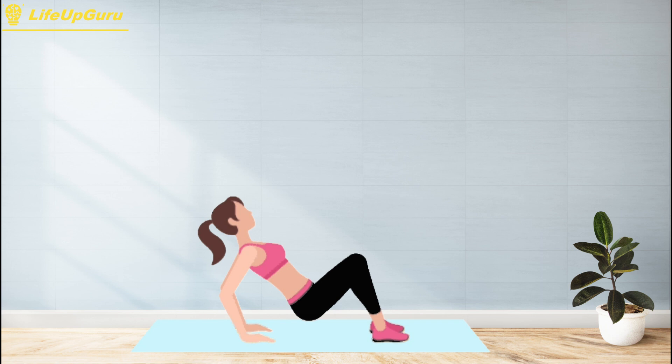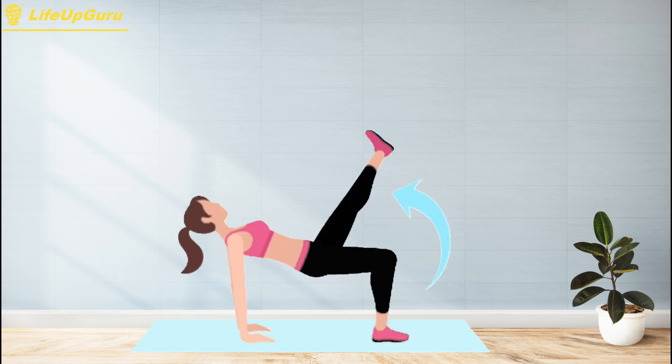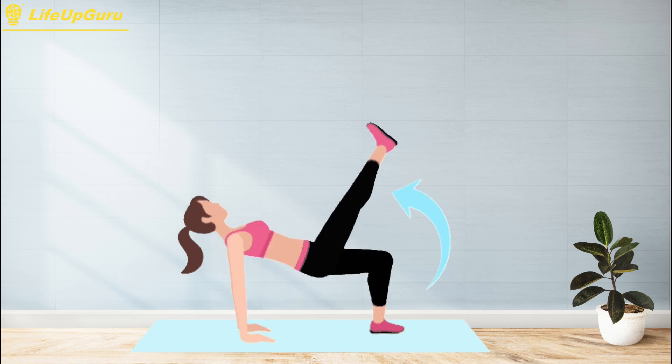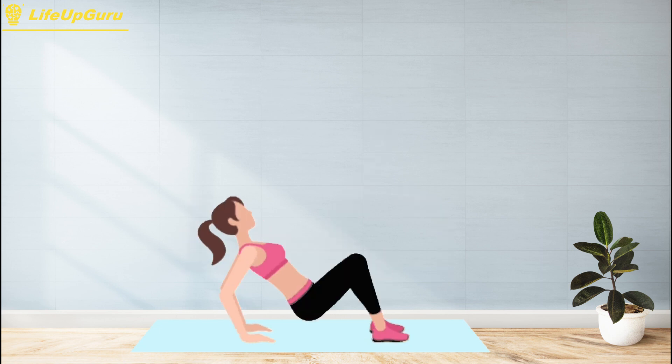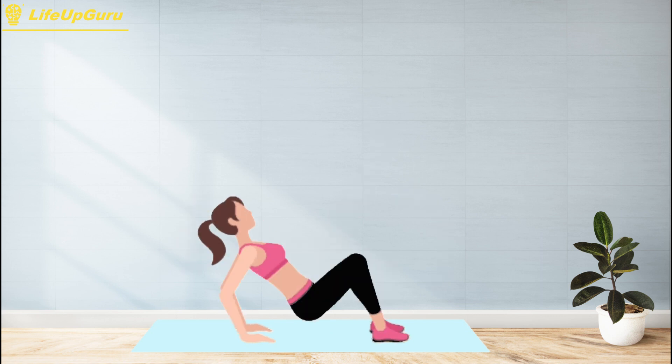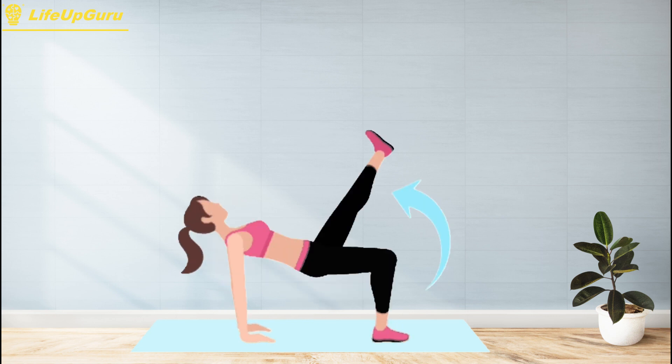Crab kicks can be modified to increase the difficulty. For example, you can add a resistance band around your thighs to increase the challenge on your glutes and hamstrings. You can also perform the exercise on an unstable surface, such as a BOSU ball or a stability ball, to further challenge your stability and balance.